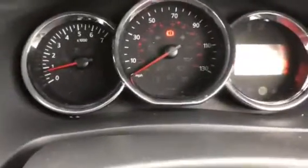I'm not sure if you can pick that up, but it's done 36,970 miles.